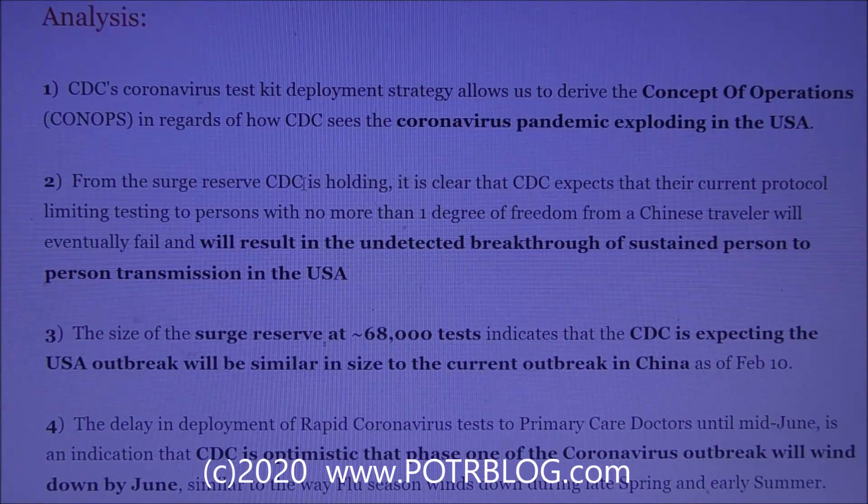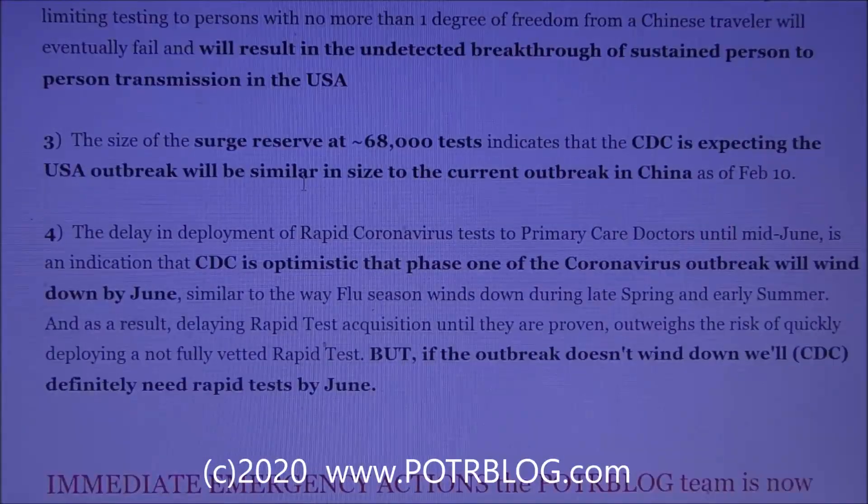These people won't be detected until mid-June when primary care physicians get rapid tests. What that means is there's a whole group of people who won't be detected until local urgent cares or ERs get overwhelmed with people needing ventilators — by then the virus will have a strong foothold in the country. The size of the CDC's surge reserve at 68,000 test units indicates the CDC is expecting the U.S. outbreak will be similar in size to the outbreak reported in China as of February 10th.